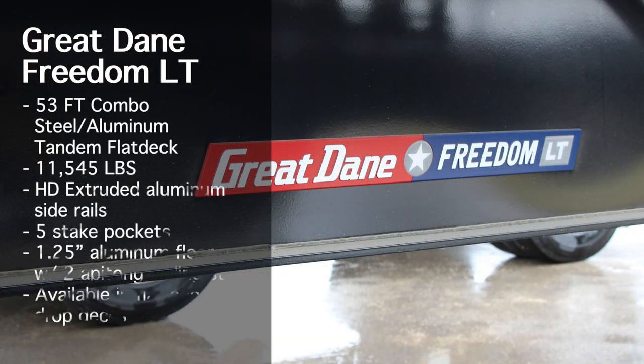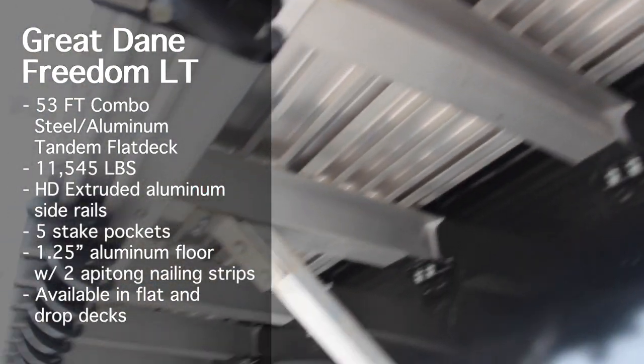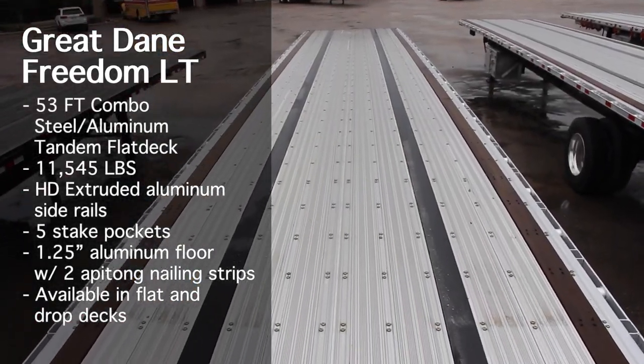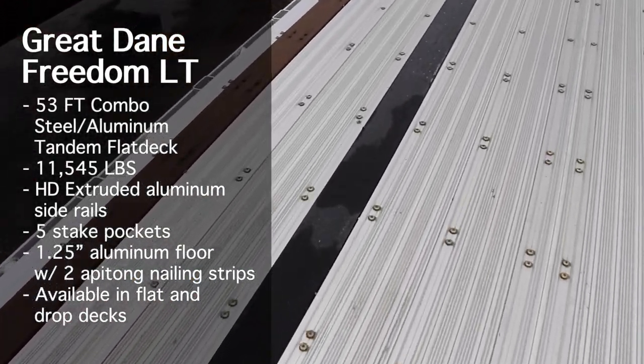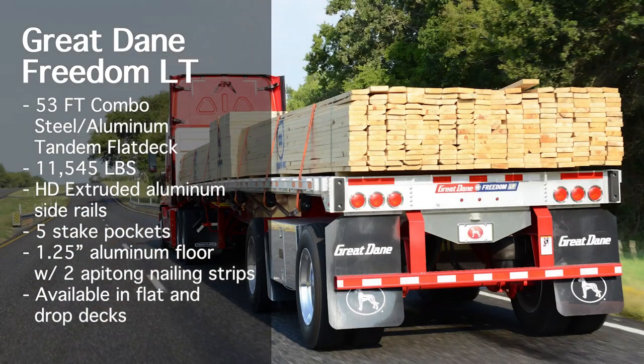The Great Dane Freedom LT is the steel-aluminum combo flatbed. Again with the one-piece main beam, it comes with an HD extruded aluminum side rail for flexible load securement, a 1.25 inch aluminum floor with two Apitong nailing strips, and options available for additional nailing strips. The Great Dane Freedom LT is also available in flat and drop deck configurations.